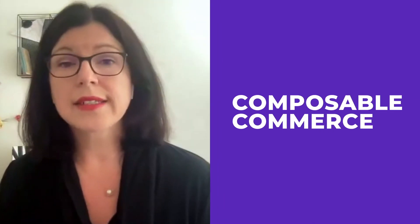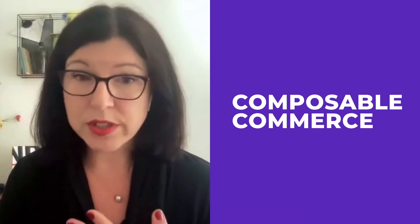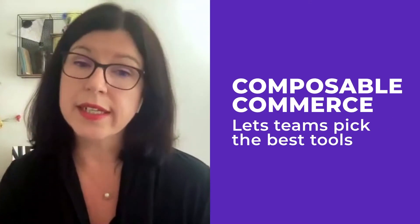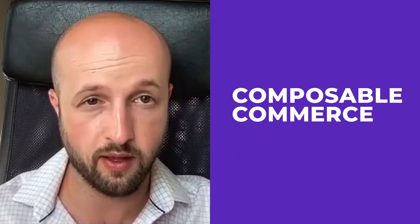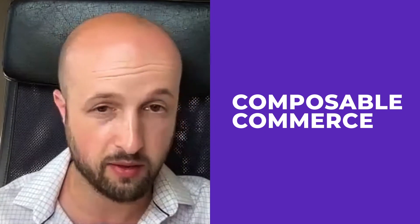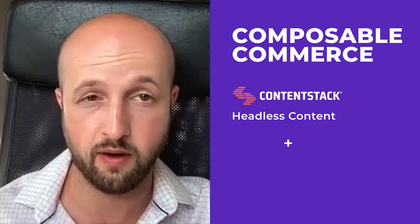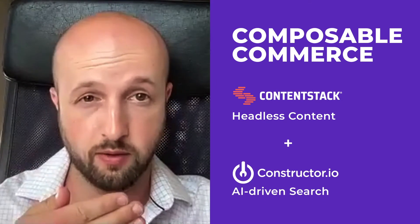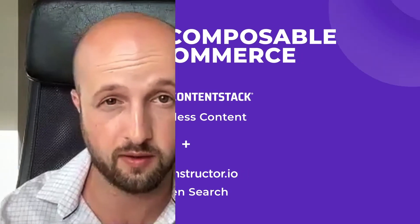That's why we see leading brands turn to composable tools that really help merchandisers, marketers, and developers pick the best tools they need to easily integrate with each other. They can go in and beautifully design and word a new product and make those changes within ContentStack. And then, because of the integration, that information automatically flows into Constructor, where it's immediately searchable and those products are immediately surfaced.